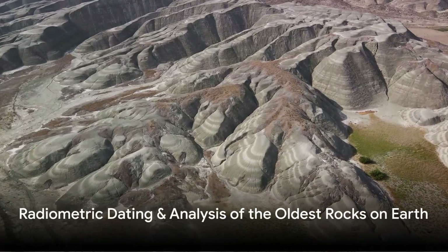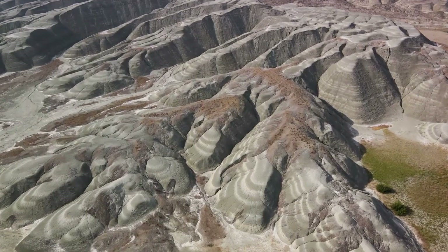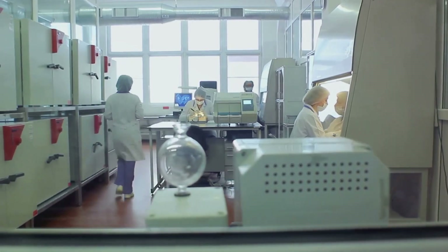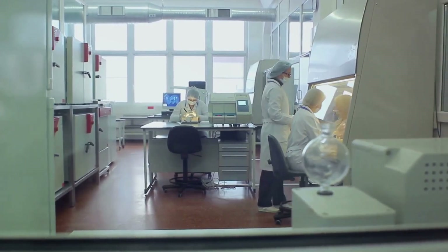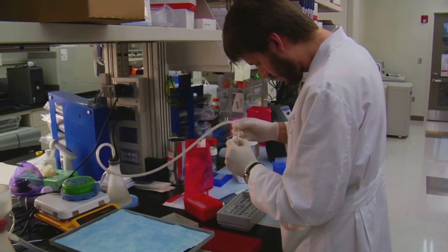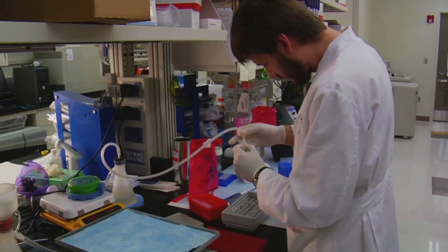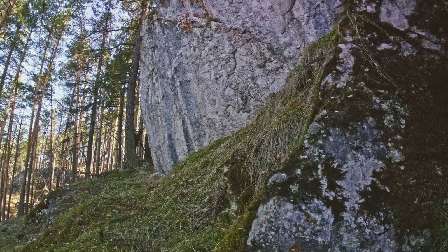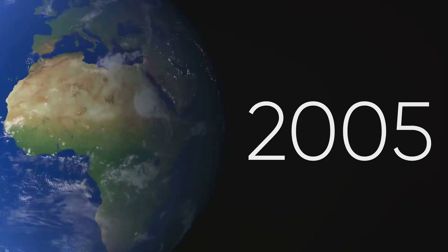Did you know that rocks could serve as time capsules? Just as a time capsule can preserve memories, rocks can preserve information about our planet's past. Radiometric dating, a method based on the principles of nuclear physics, is the tool scientists use to unlock these rocky time capsules. Picture a rock formed billions of years ago with atoms of uranium nestling within. Over time, these uranium atoms decay into lead at a rate that is incredibly consistent and predictable. By measuring the ratio of uranium to lead, scientists can calculate how much time has passed since the rock formed. This is the essence of radiometric dating.